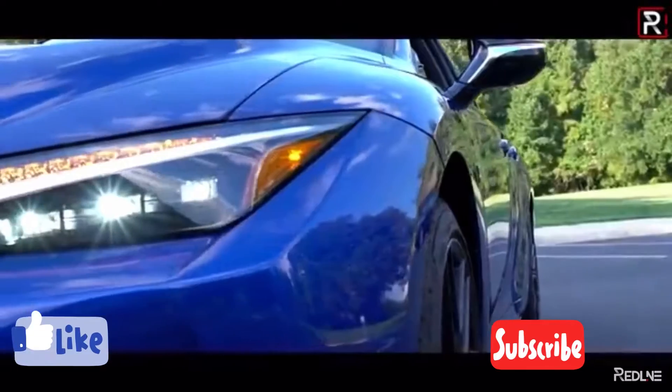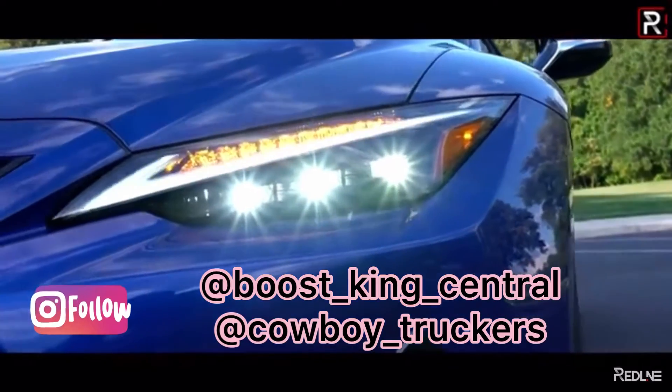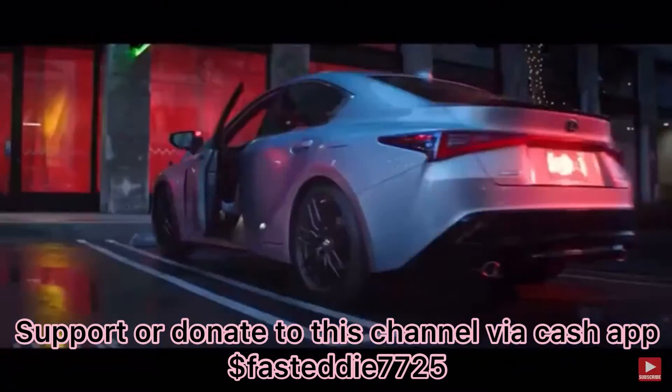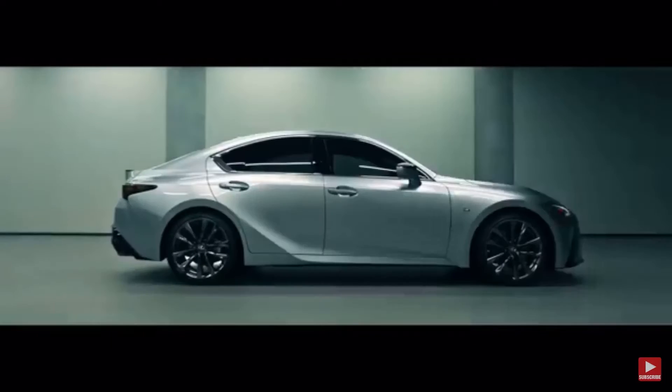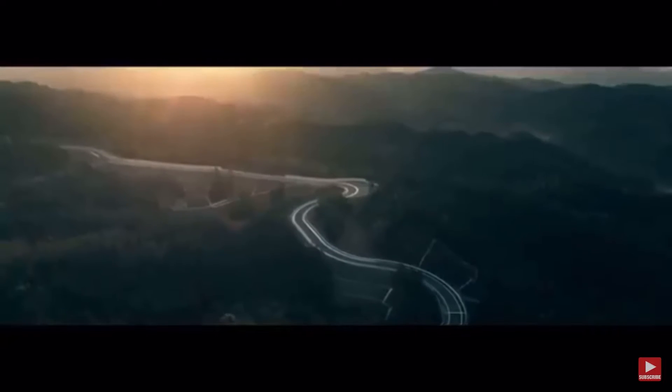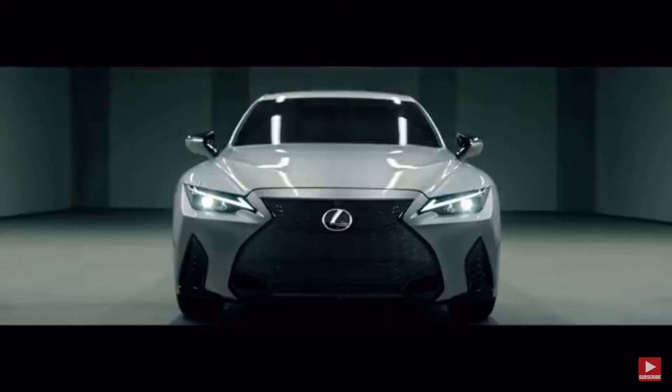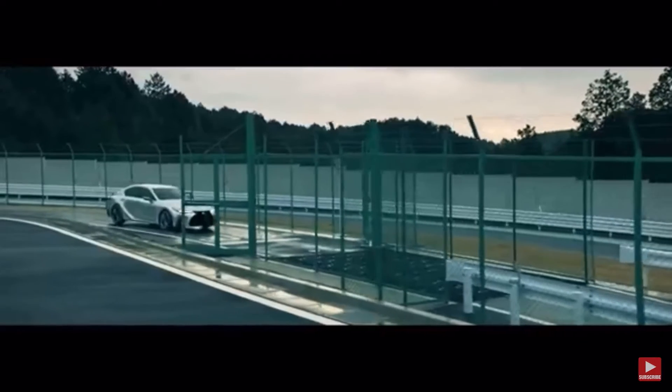Hello guys, I'm Eddie V, welcome to the channel. Before we go further, I want you guys to hit that subscribe button, click the notification bell, follow me on Instagram, and support this page if you want. Now let's get to the video.